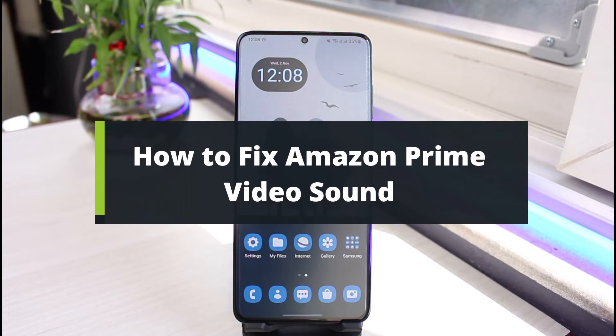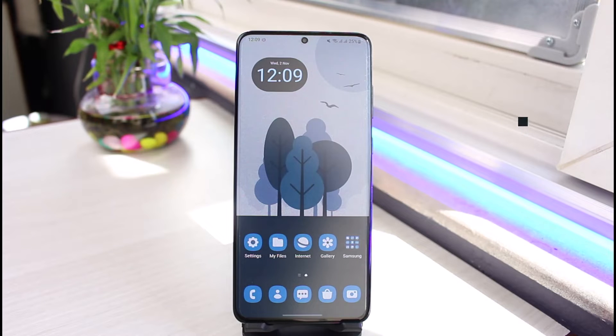How to fix sound on Amazon Prime Video. Hi everybody, welcome back to our channel. I am Bimo from App Guide. In today's guide video, I'll show you the way on how you can fix sound on the Amazon Prime Video app. But before we get started, if you are new to our channel, do make sure to leave a like and hit the subscribe button. Without any further ado, let's get started.